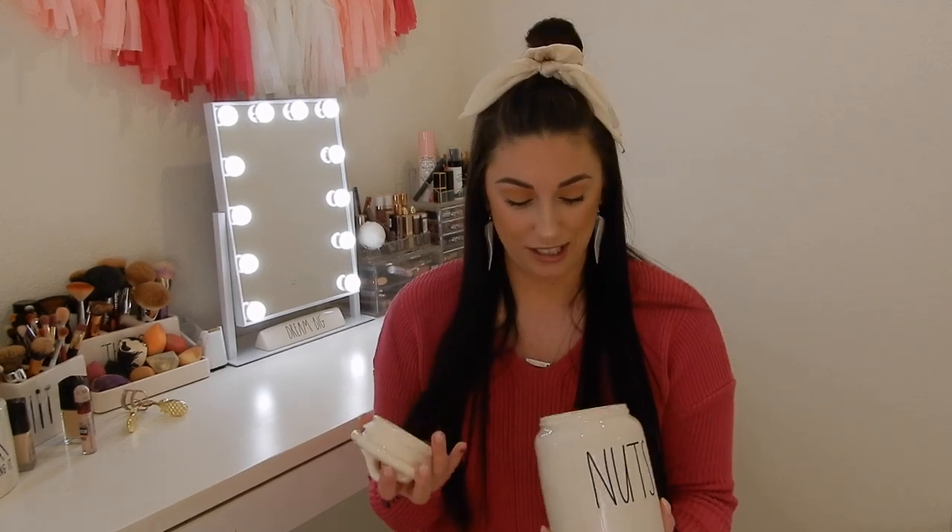I'm going to jump into the canisters next. I have a couple of new basic ones to get out of the way before the Easter ones. The first one is 'Nuts.' At first I really didn't want this, but I've been trying to eat healthier and eating a lot more pistachios, so I wanted to get this for my pistachios — I also have a peanut canister. I'm going to use this in my pantry.